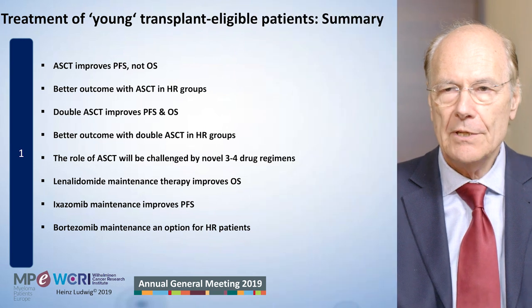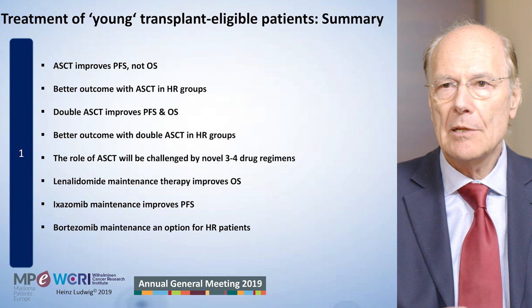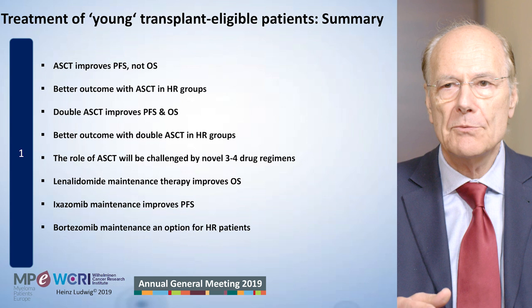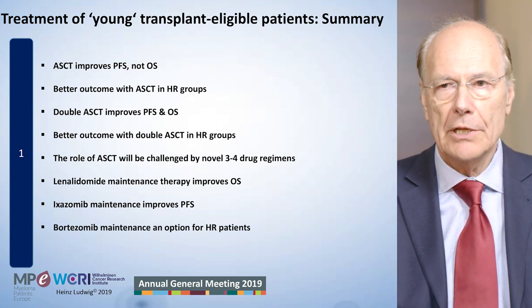This is a difficult question because there is so much new, but in Europe at least the concept for young transplant-eligible patients is still the same. We use induction therapy with a triple treatment, preferentially an IMID, a proteasome inhibitor, and dexamethasone, then one transplant — patients with high-risk disease possibly two transplants — and consolidation.